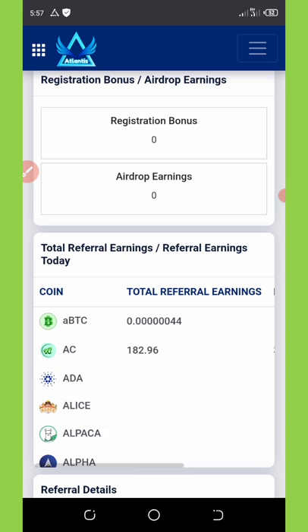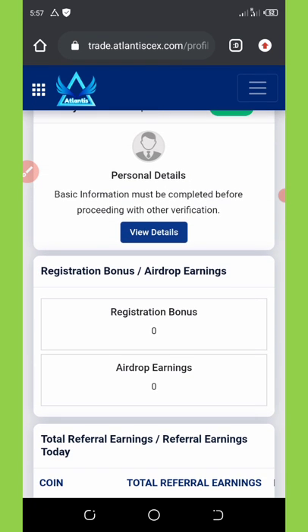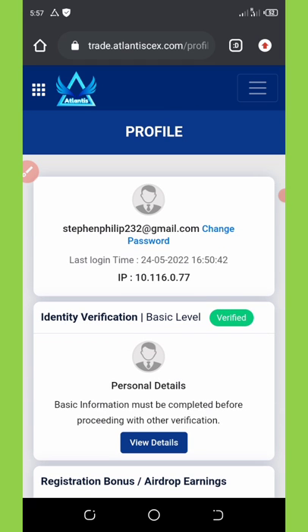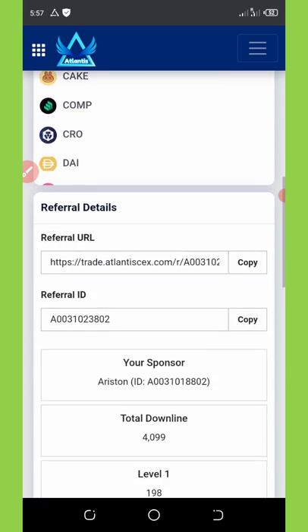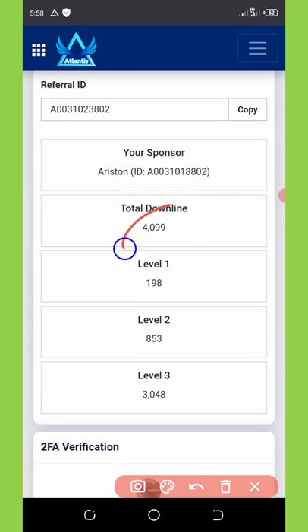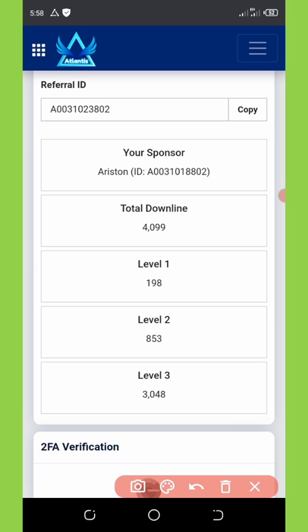This token is allowing you to withdraw your funds to your Binance exchange, so Binance is accepting this coin right now. If you scroll down you can see the total referrals I have on this site is 4,099 referrals — level one is 198, level two is 853, and level three is already 3,048 referrals. It's very amazing, I just keep logging in and seeing people joining.